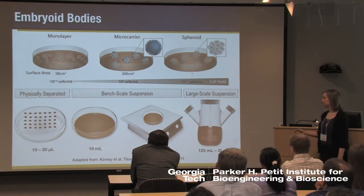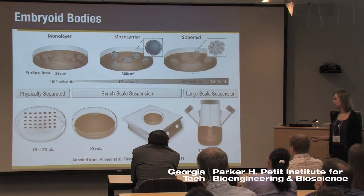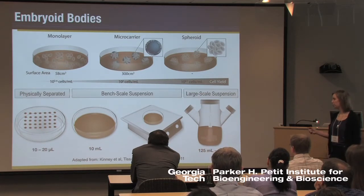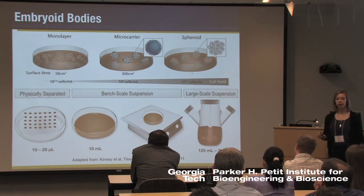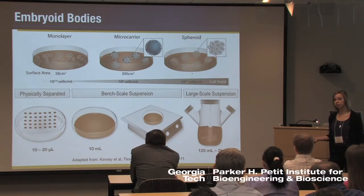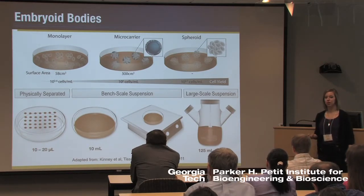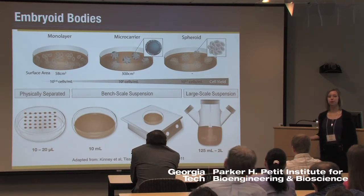Our lab works right in the center, using a bench-scale approach. We have both static cultures of suspension embryoid bodies, and we also work on a rotary orbital culture platform, which imparts hydrodynamic forces and fluid mixing that approximate general principles applicable to larger-scale bioprocessing systems, but on a bench-top scale so that we can look at a number of parameters in parallel.